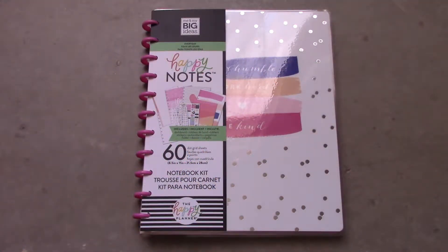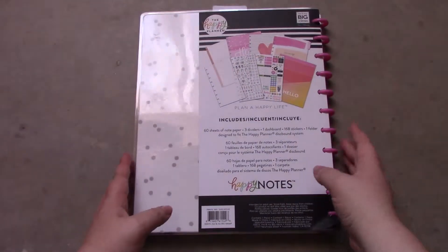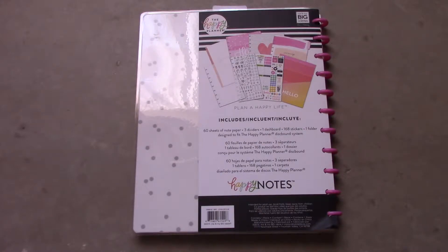The last item I purchased is this Happy Notes notebook kit. I have ideas on what I want to do with this notebook — mostly it has to do with journaling, but for now I'm just really happy to have it.